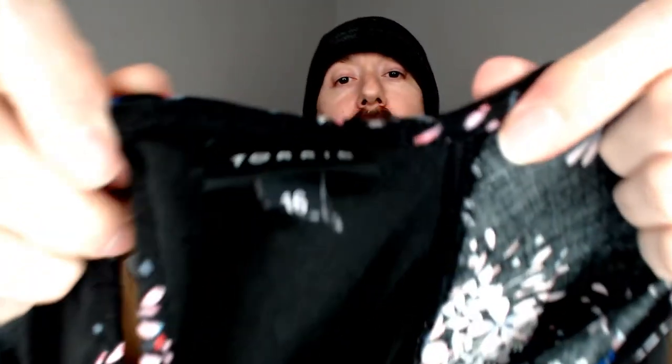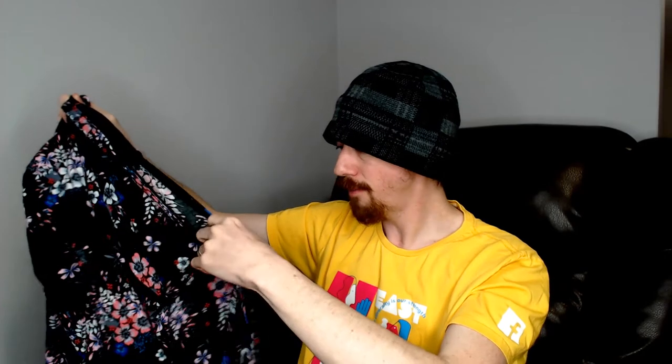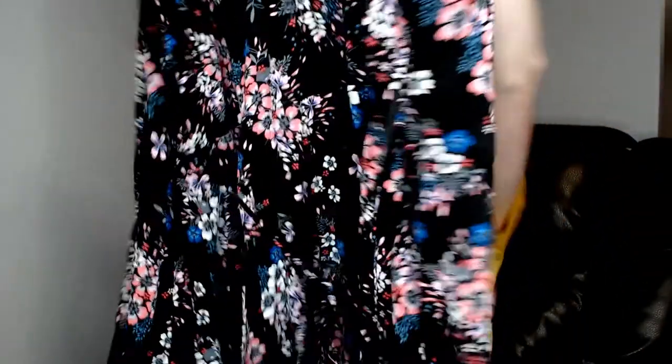Up next we have a Torrid, size 16 dress. It has a button around the neck and a little drawstring in the front. It's a floral pattern — about half the dresses we have are floral patterns. It did have a zipper on the side, though I'm not really sure what that's for, because it didn't seem to make the dress any easier or harder to get on. Not really sure why you'd have both a zipper and a drawstring, but this dress does have it.